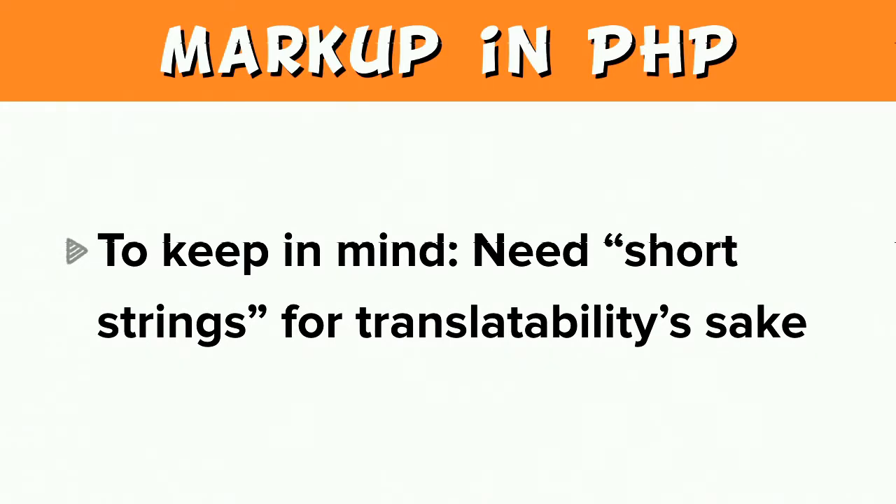It's much easier to translate short strings of text — a translator can sit down with 15 minutes and translate a few short strings and move on. Otherwise, they have to sit through several hours going through an entire article that might have em tags or strong tags interpolated into it, typos happen, and it's just much more difficult to translate a large chunk of text. If it's a core project, this is essential.